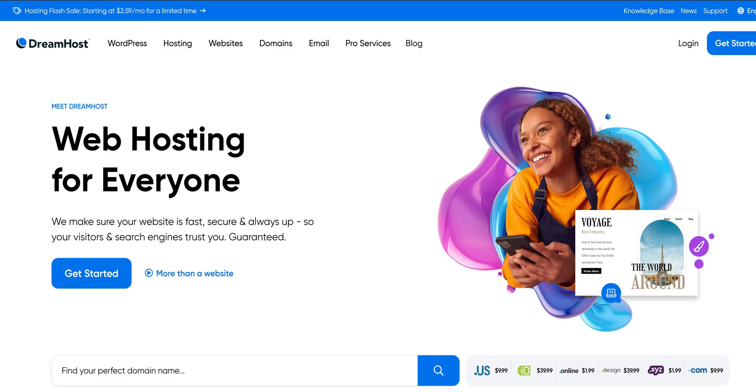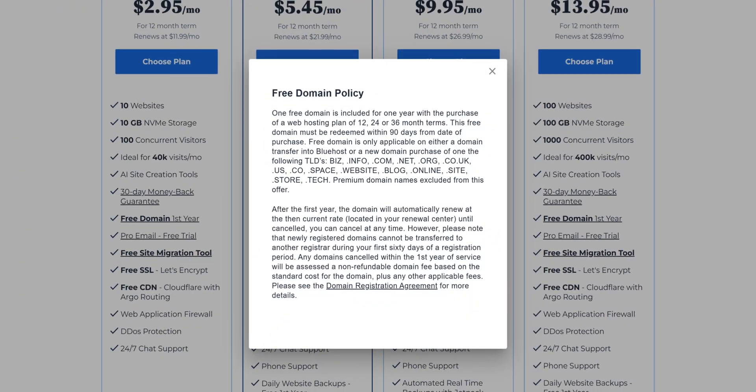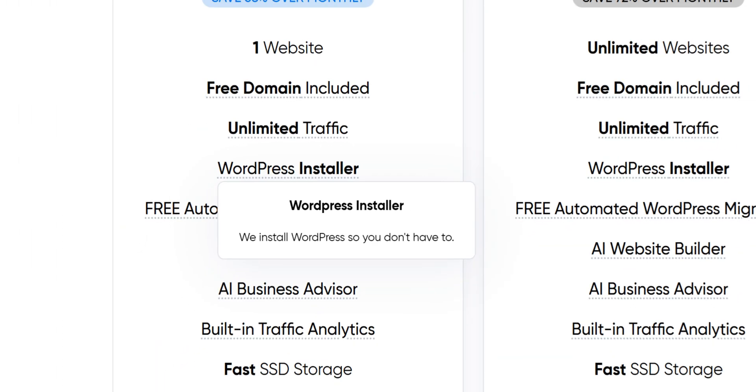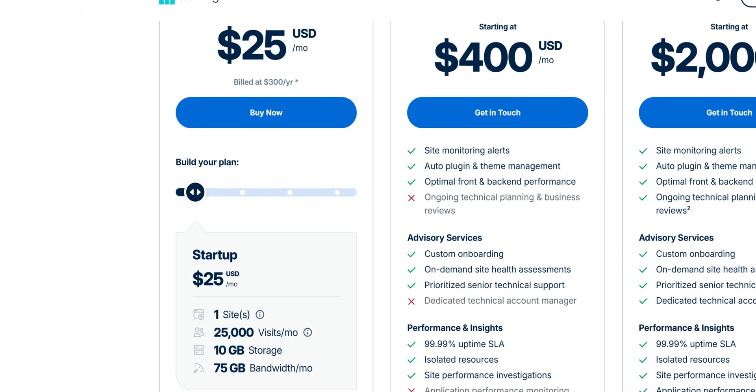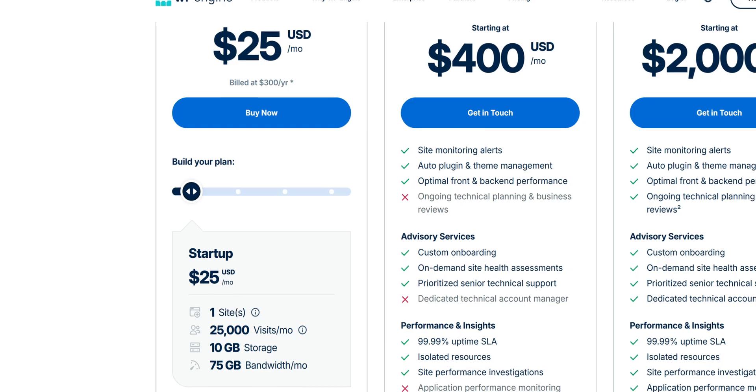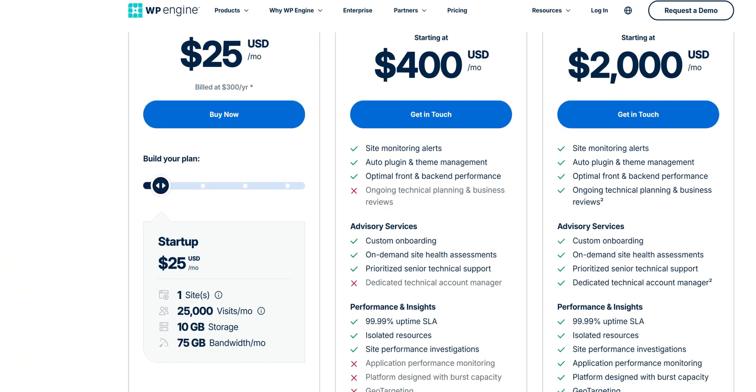Now let's look at the others. Bluehost, SiteGround, and Dreamhost offer a free domain, and all of these services offer one-click WordPress installation. However, after that, you are on your own. Though it's not that difficult, you still have to connect Cloudflare and Elementor, which can bog down someone who is making their first website. Also, WP Engine doesn't offer a free domain — that's an extra cost as well as an extra setup step.